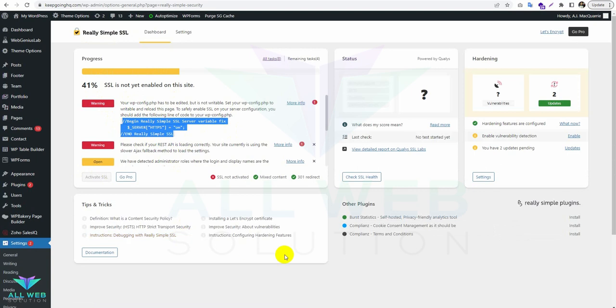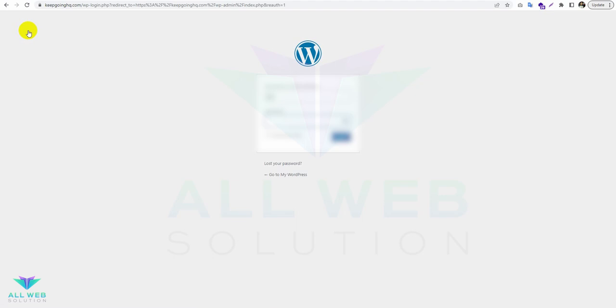I do not show you the WP config file — I just skip over it. The code in the WP config file is already updated. Now let's go back to this item.